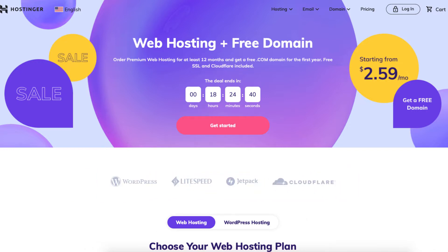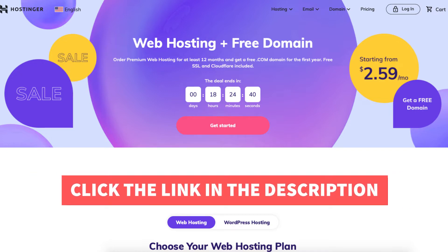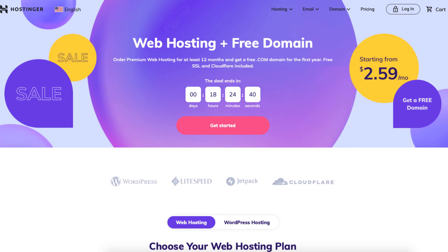The first thing you want to do to sign up with Hostinger is to click the link in the description below so you'll be taken to Hostinger and can take advantage of the Hostinger discount. I've included the promo code to enter at checkout with the link. The Hostinger promo code is always updated to reflect the best discount savings. A little disclosure — the link is an affiliate link meaning I'll receive a commission from Hostinger at no extra cost to you. Plus you'll get an awesome Hostinger discount.